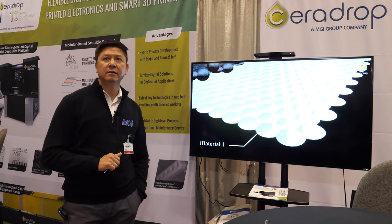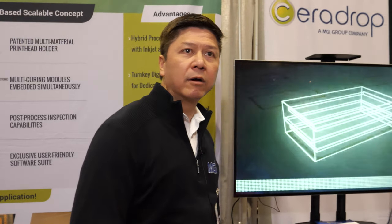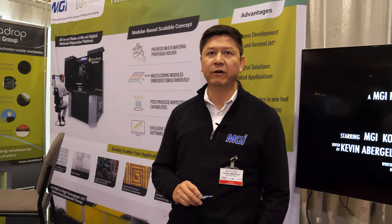Some of our existing users are looking into entering mass production. There are promising developments around smart packaging and sensors that incorporate both graphic printing as well as electronic function.